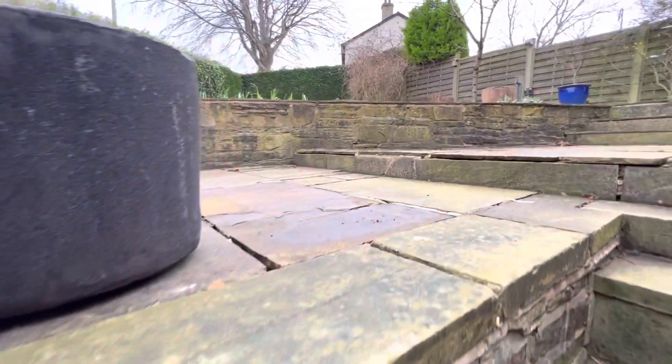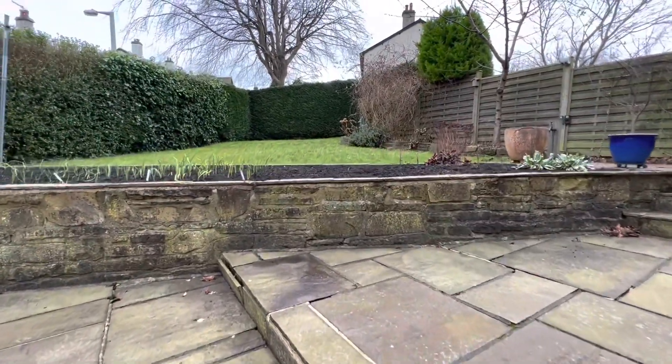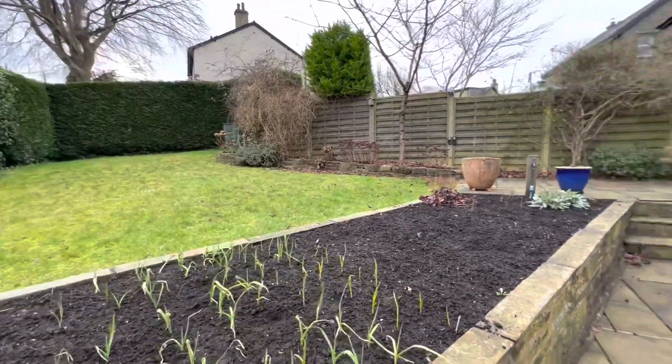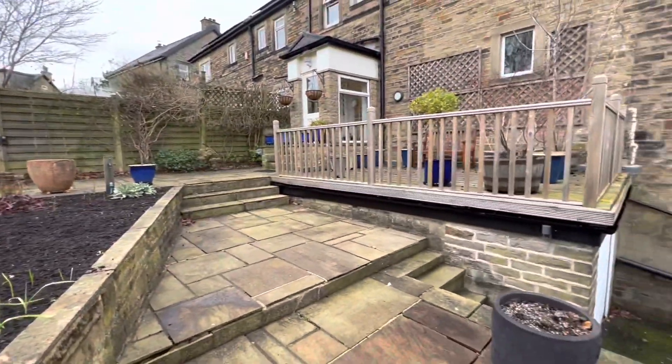That is number 40 New Close Road. If you'd like more information, please contact the office on 01274 533322.